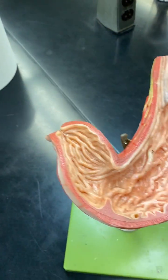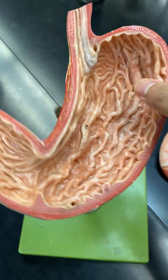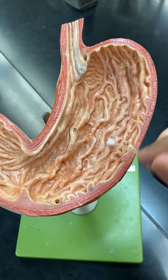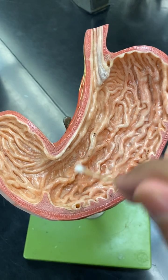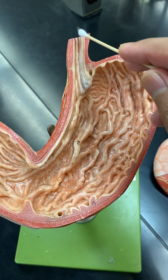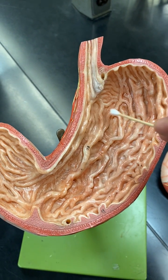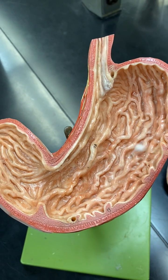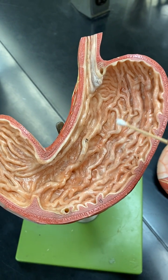If you open the stomach up, you can really see that it has these little striations called rugae, which help churn the food right in here. And again, this is the cardiac sphincter. Food will sit in here for about 30 minutes to a few hours, depending on the individual.